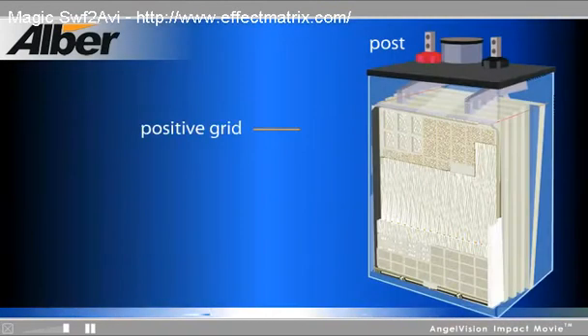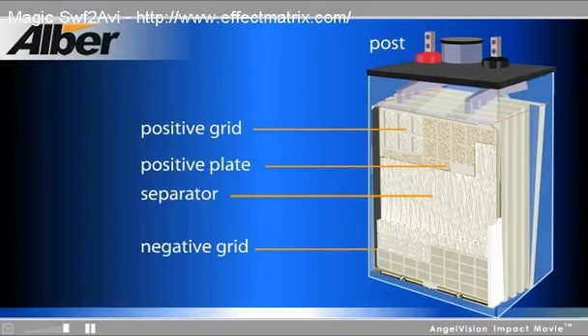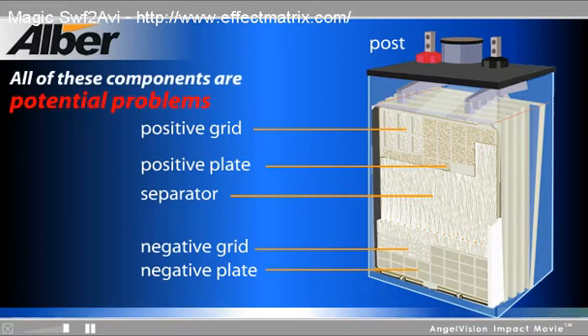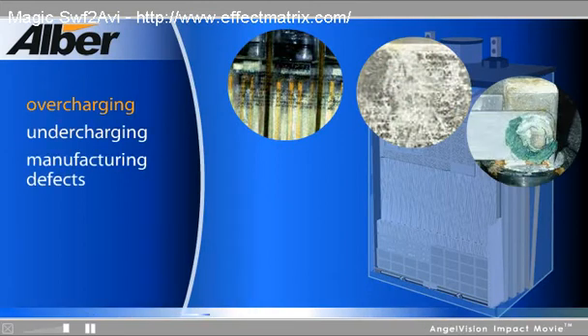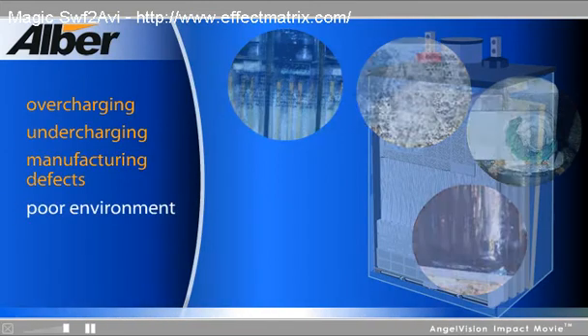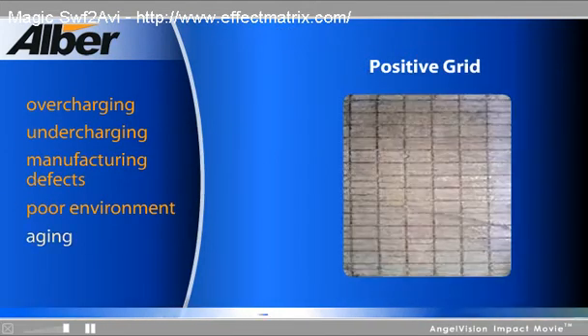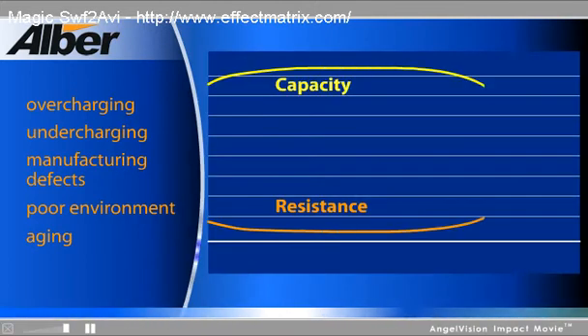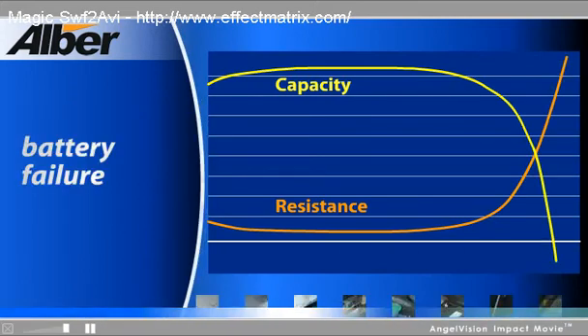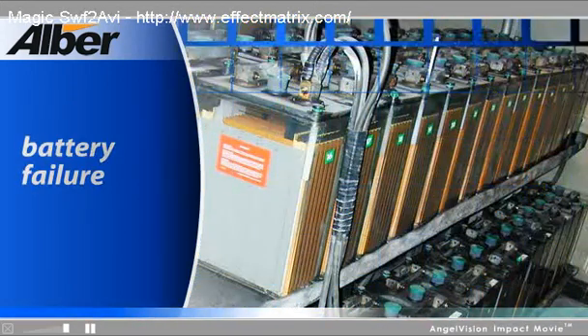This illustration shows the many components that make up the resistive path inside of a battery. All of these components are potential problems. Many factors including overcharging, undercharging, manufacturing defects, environmental conditions, and aging will increase the internal resistance of a battery, which in turn leads to a decrease in capacity and ultimately battery failure.